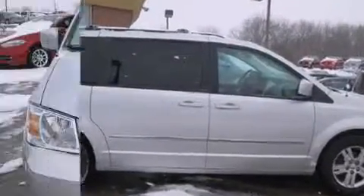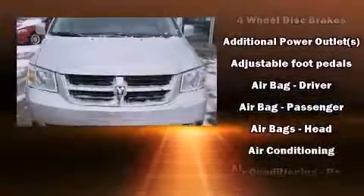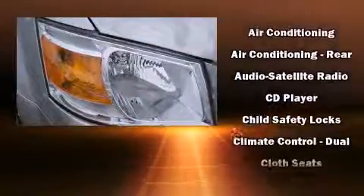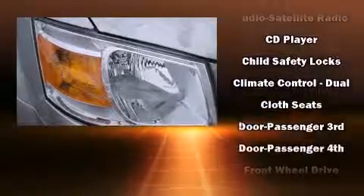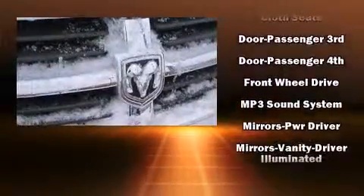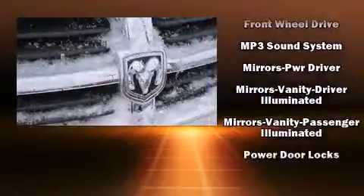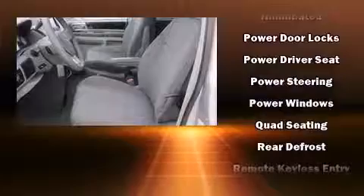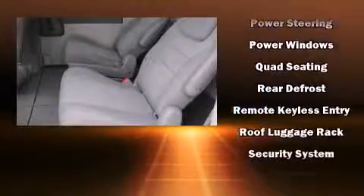Dodge ensures the safety and security of its passengers with equipment such as dual front impact airbags, head curtain airbags, traction control, brake assist, anti-whiplash front head restraints, and 4-wheel disc brakes with ABS. With electronic stability control supplementing mechanical systems, you'll maintain precise command of the roadway.